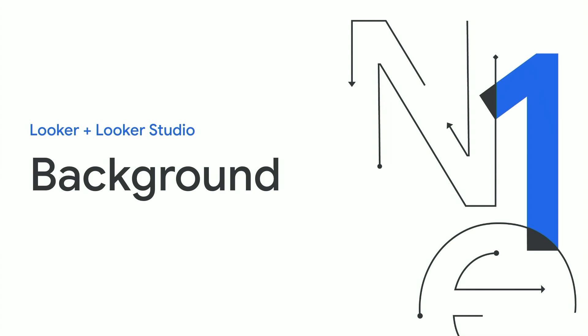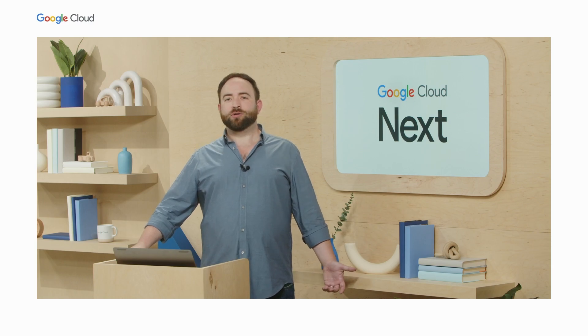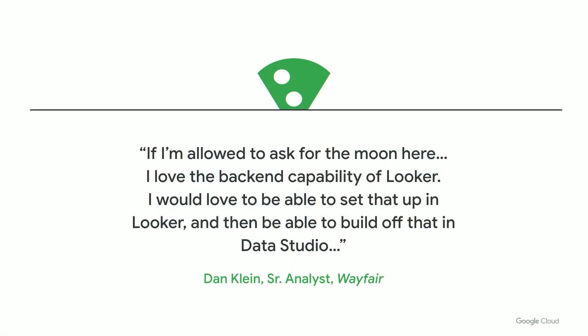When the Data Studio team joined with Looker, we did a lot of research to figure out the strategy for these two products going forward. We know a lot of passionate customers were reaching out to ask what would happen to Data Studio. When all was said and done, we realized that one customer had summed it up the best for us. Dan Klein, senior analyst from Wayfair, said: 'If I'm allowed to ask for the moon here, I love the backend capability of Looker. I would love to be able to set that up in Looker and then be able to build off that in Data Studio.' Thanks, Dan — that's what we ended up building.